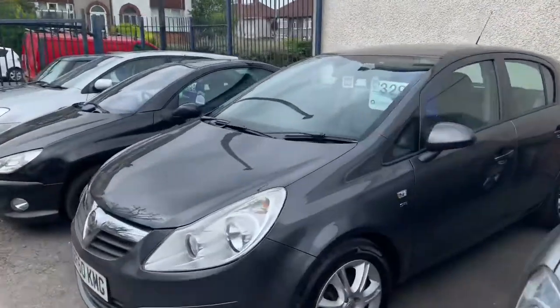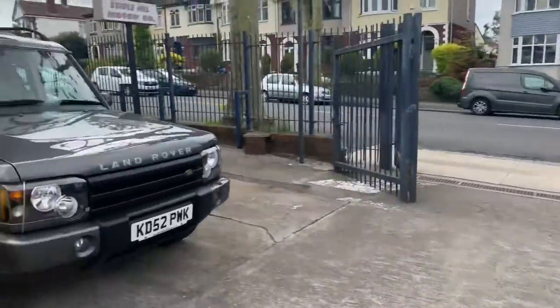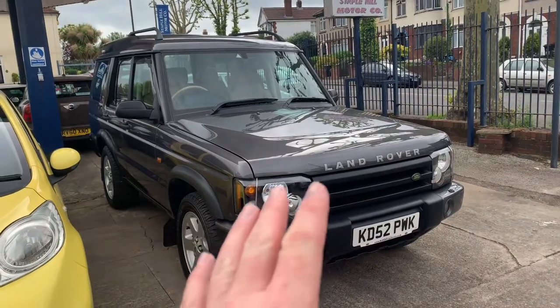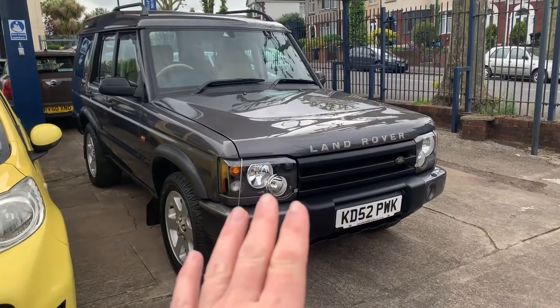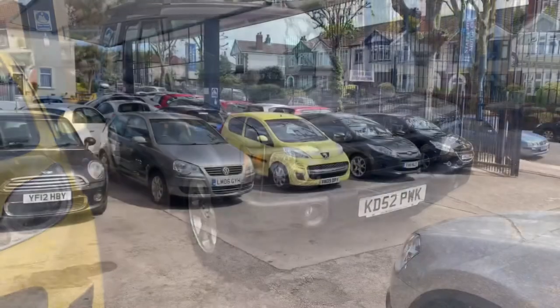We've also just got in — and I might have to have a better look — a really, really exceptionally clean Land Rover, low mileage. I think it's below 100,000. Bear with me guys, this one will be coming to the channel very soon. Stay tuned, and if you haven't already, give us a like and subscribe.